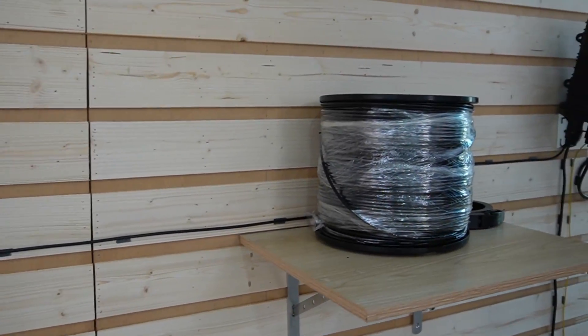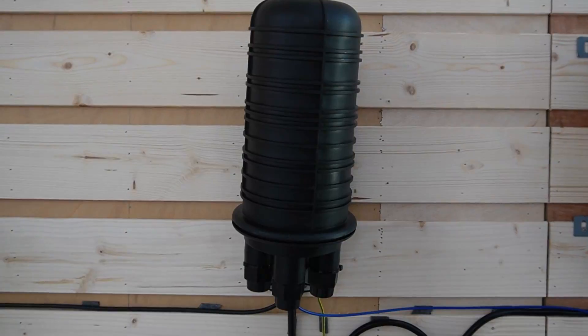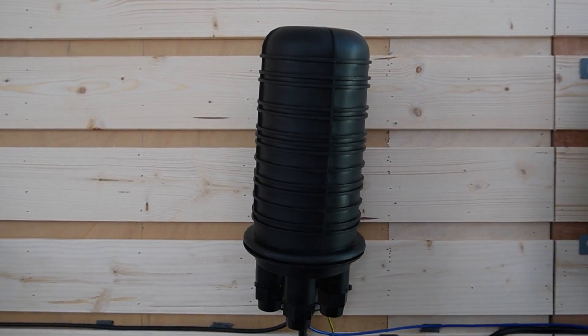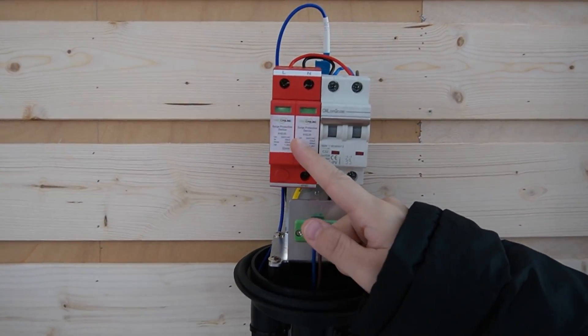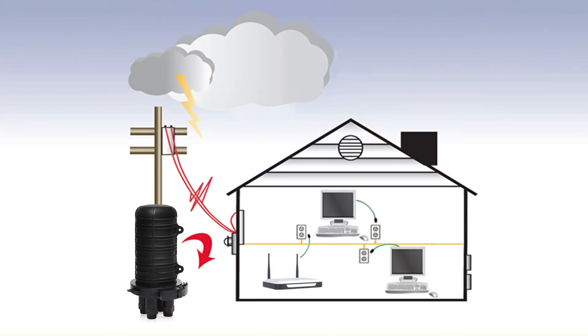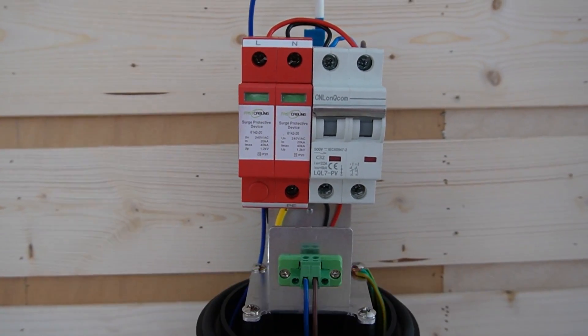Coming over here is the 300m fiber optic cable, and now we can see our surge protector. It has a weatherproof enclosure, along with a holder to press it down so water won't get in. Inside we have the surge protector — this provides protection against voltage spikes. Next to it we have the air switch, which provides protection against current overload. When the current exceeds a pre-determined threshold, the air switch disconnects the circuit, interrupting the flow of electricity. Both devices play a critical role in ensuring the safety and reliability of the electrical system.